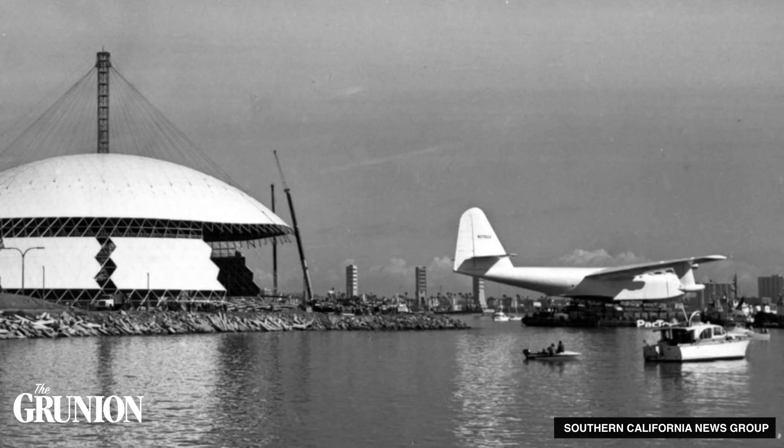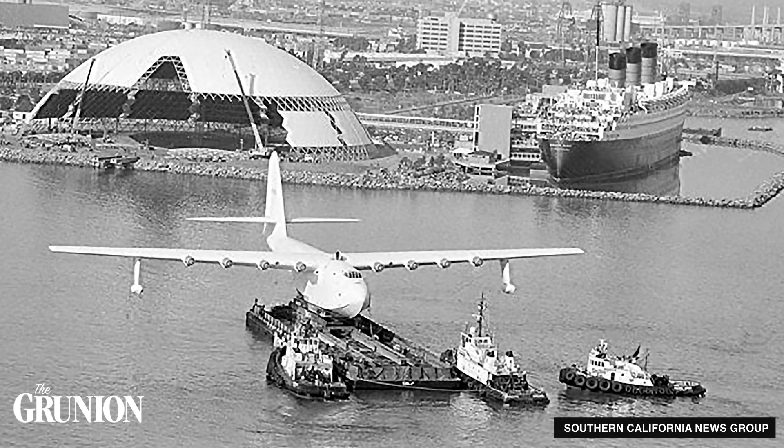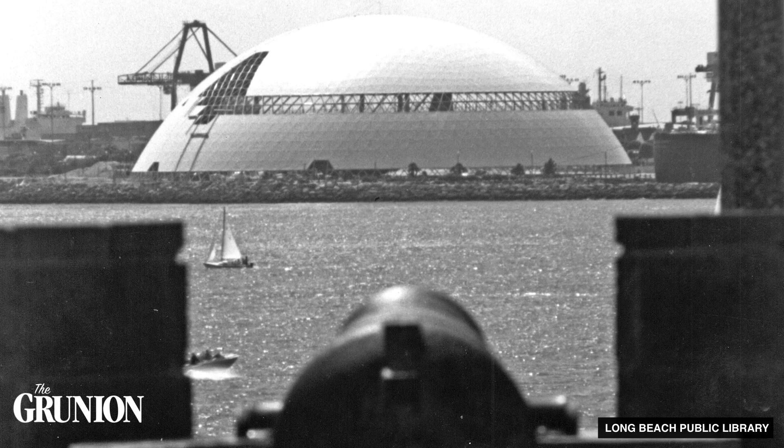After that, it sat in storage for over 30 years at the port of Long Beach. Fast forward to 1983 — the goose was brought out of storage by its new owner, the Rather Corporation, and needed a new home. And a plane like that needed a really big building to house it. How about a dome?